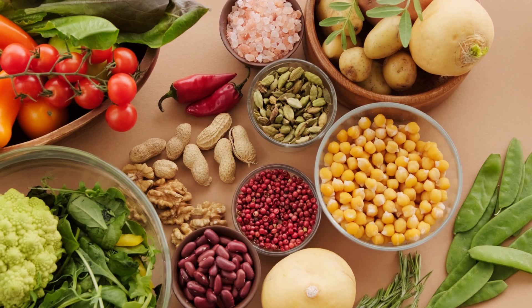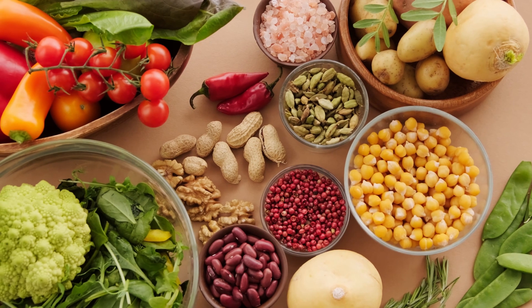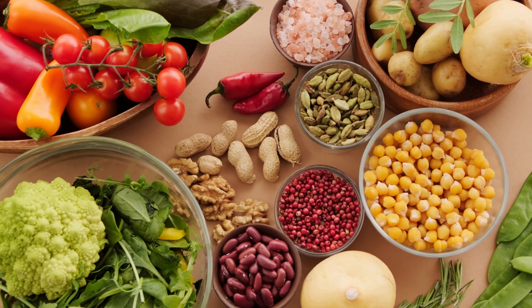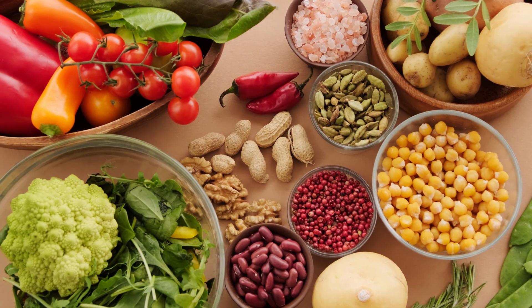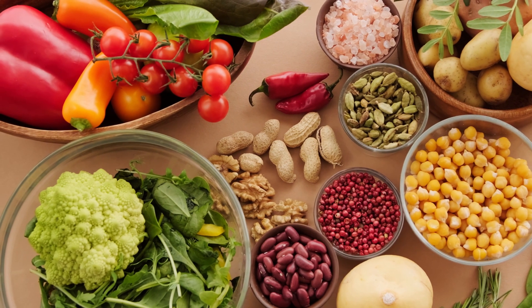How Antioxidants Prevent Cancer. Antioxidants play a role in preventing cancer by neutralizing free radicals, which are unstable molecules that can damage cells and contribute to the development of cancer. Here's how antioxidants work to prevent cancer.